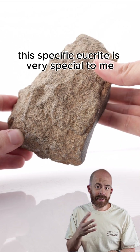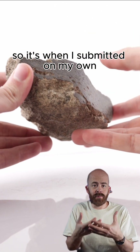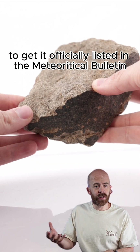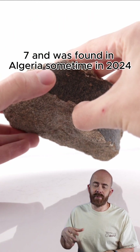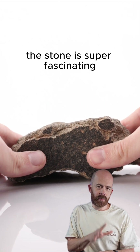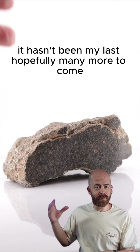This specific Eucrite is very special to me. It is the first classification of my own — one I submitted on my own to a classifying scientist to get it officially listed in the Meteoritical Bulletin. It's classified as NWA 16737 and was found in Algeria sometime in 2024. This stone is super fascinating, and while it was my first classification, it hasn't been my last. Hopefully many more to come.